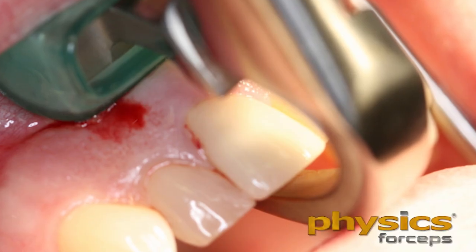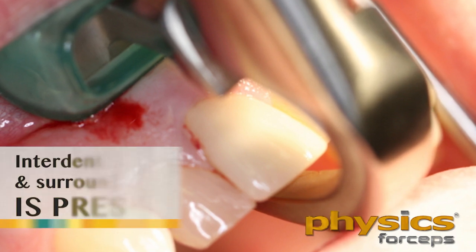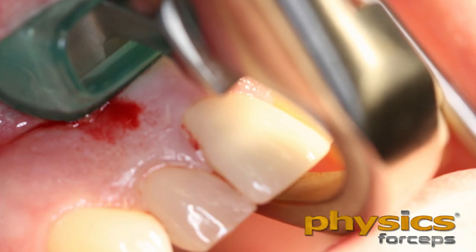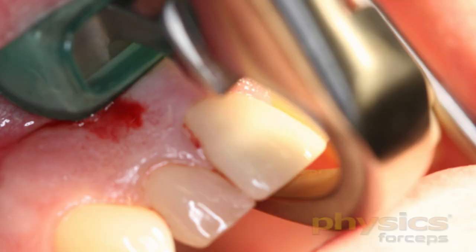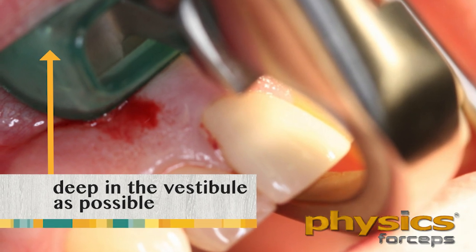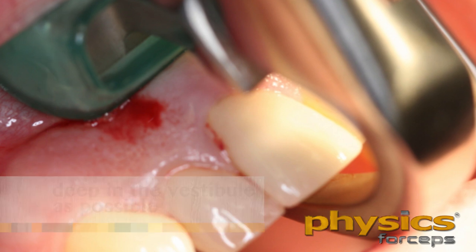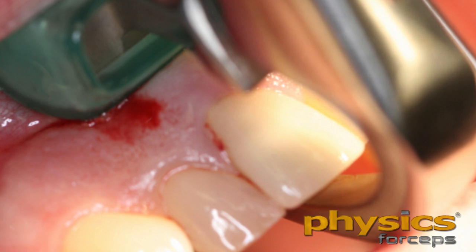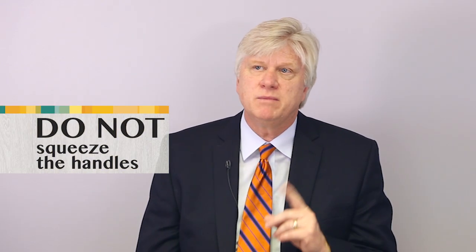We want to maintain the buccal plate, the facial plate of bone, the interdental papilla of bone, and the intercrestal bone — which is very, very important in the aesthetic zone. We engage the beak onto the palatal surface of the root, one to three millimeters subgingival, and place the bumper as high up the vestibule as possible. You can see the green silicone bumper — it's disposable, one-time use — which cushions the area. We're not squeezing the instrument. The working part is the beak, which acts as a lever to disengage the tooth out of the socket.